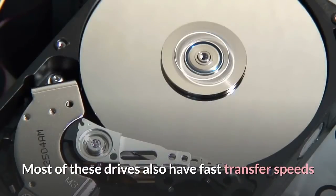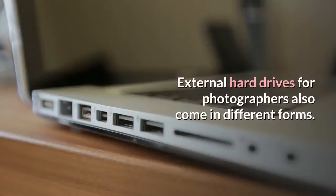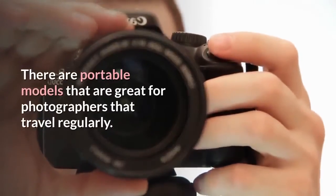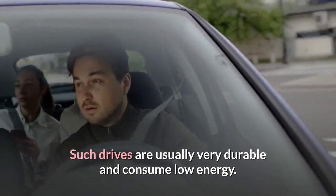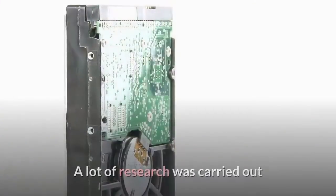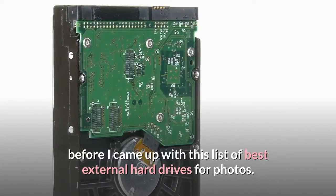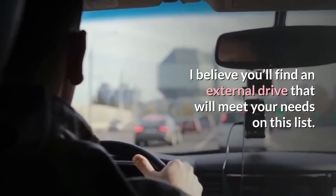Most of these drives also have fast transfer speeds, meaning it won't take forever for you to send files to and from your external hard drive. External hard drives for photographers also come in different forms. There are portable models that are great for photographers that travel regularly. Such drives are usually very durable and consume low energy. There are also external hard drives more suited for backup. A lot of research was carried out before I came up with this list of best external hard drives for photos, and I believe you'll find an external drive that will meet your needs on this list.